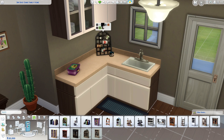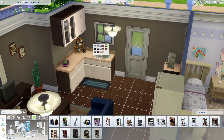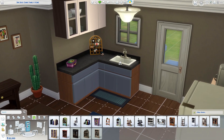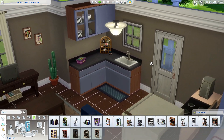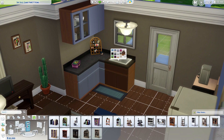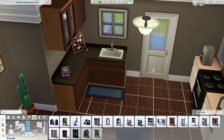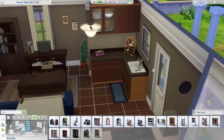My favorite counters — I use these religiously — got updated, and it's giving me Sims 2 vibes. The vault counters got updated as well. I'm really happy about this because I do use these counters a lot; they look old-fashioned and remind me of my childhood. I kind of want to chocolatify the whole house.